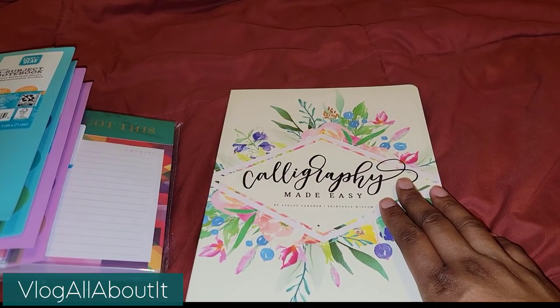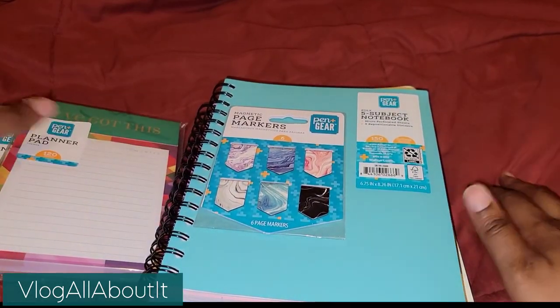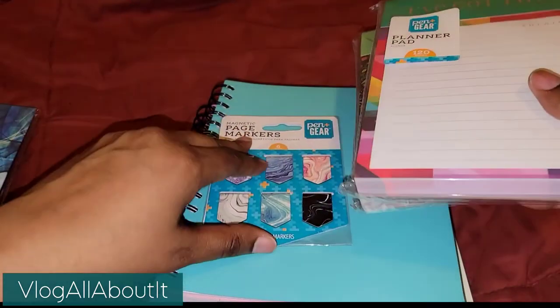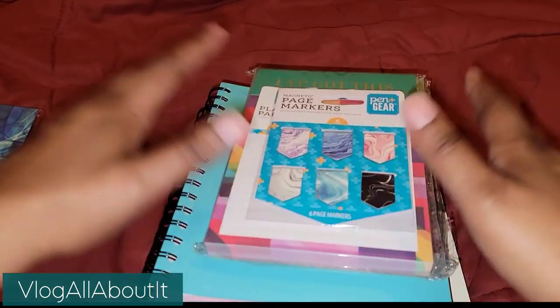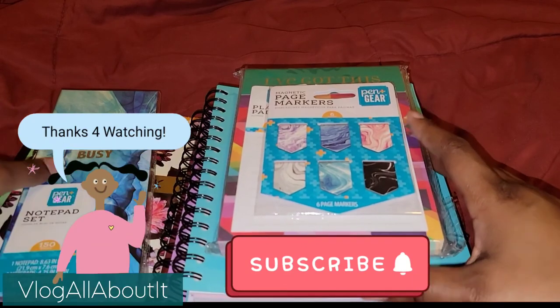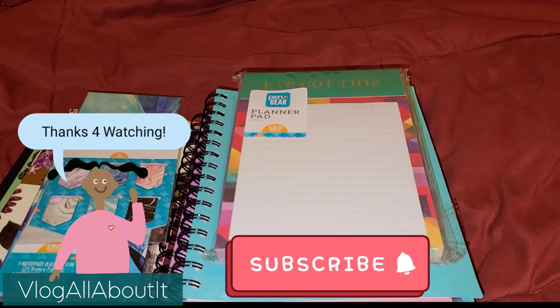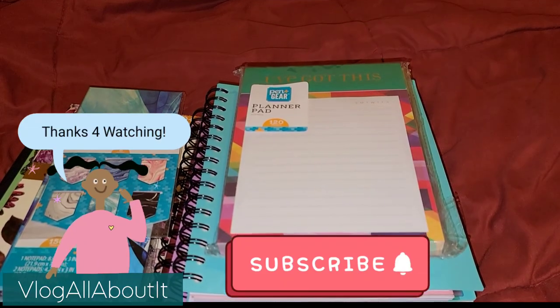That's it for this haul, guys. Again it's a small haul, but you know I'm long-winded when I do my videos, so I apologize for that — that's just who I am. Thank you all for watching and we will see you on the next video. Take care, guys.